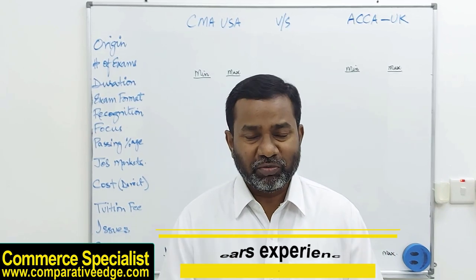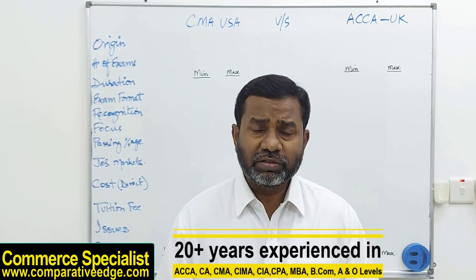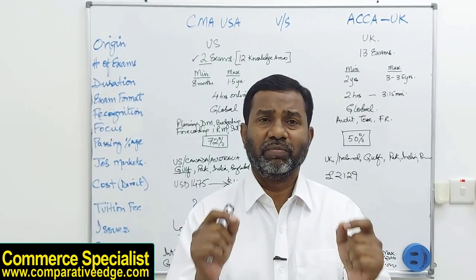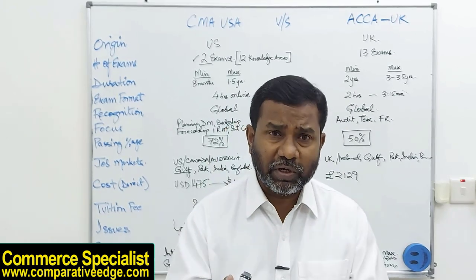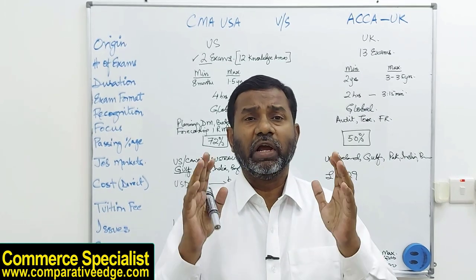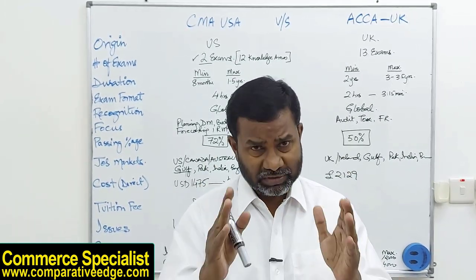I'm the Commerce Specialist, welcome to my channel where you'll find content covering various academic qualifications and professional certifications, including life-changing business ideas and hacks. If you're not yet subscribed, please subscribe and press the bell notification button so you don't miss any important video.